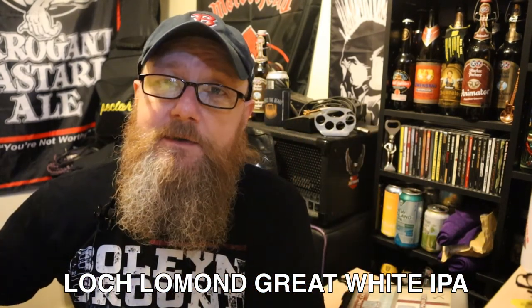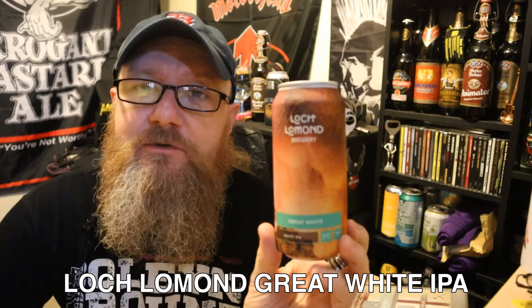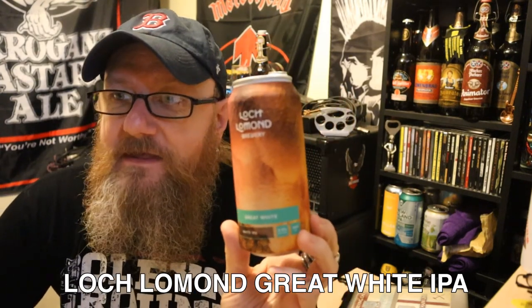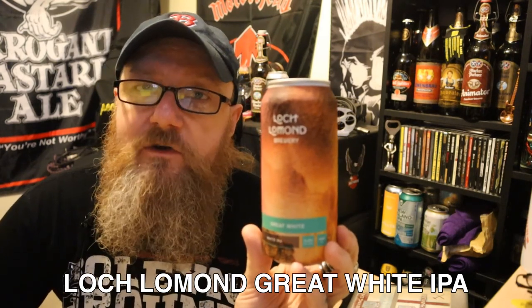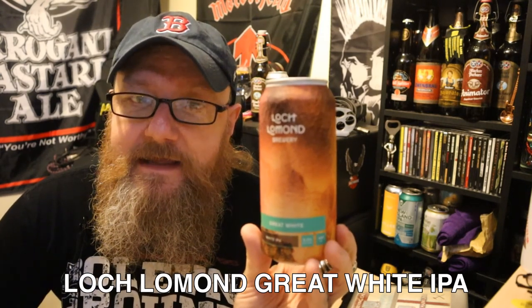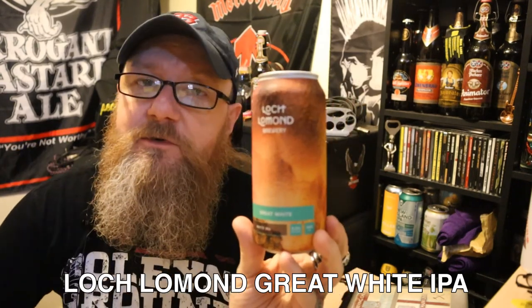What is a White IPA, you might ask? I'll tell you in a sec. Firstly, this is the stuff that has been brewed in collaboration with Lidl. Lidl are selling this at their Craft Beer Festival, which is currently going on. It is now August 2020. They have got quite a few beers available in the shop, and it's just dawned on me that they're all Scottish brewers.